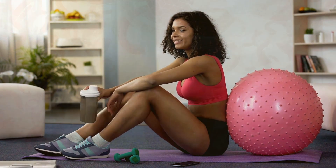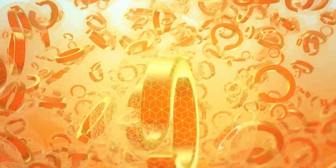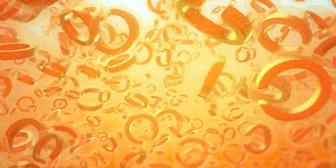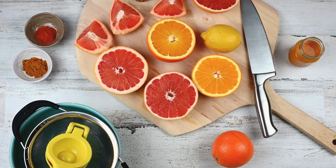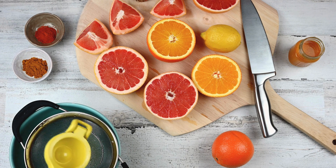Vitamin C is one of the most well-known antioxidants out there, and for good reason. This powerful vitamin is found in foods like citrus fruits, leafy greens, and bell peppers, and has been shown to have a wide range of health benefits. From boosting the immune system to reducing inflammation, vitamin C is a must-have in any antioxidant arsenal.